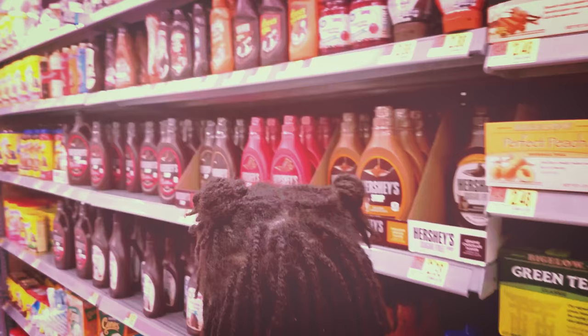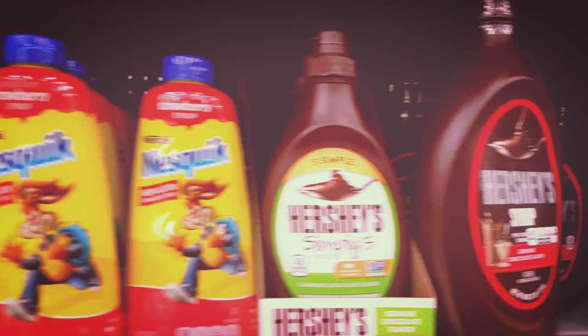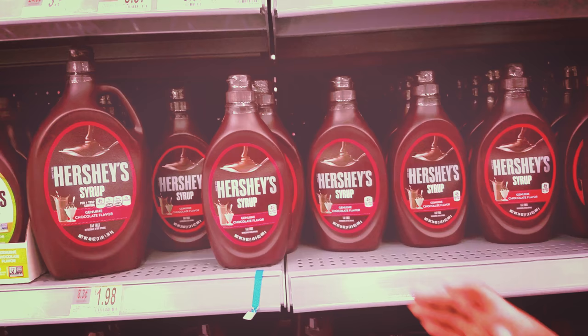You ever wake up with a hankering for chocolate milk and then you rush down to your local store and you find, oh what, there's more than one kind? Well that's what I'm here to help you decide — which one of these are better?